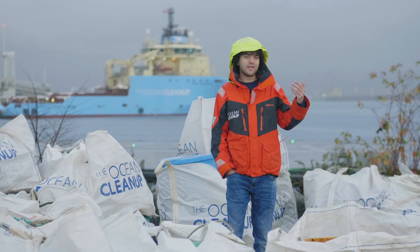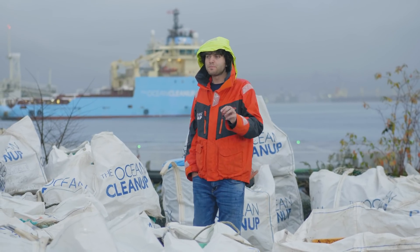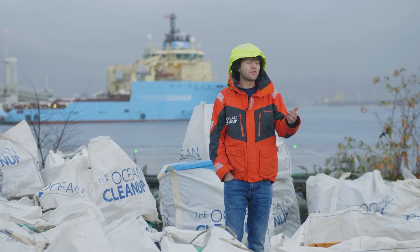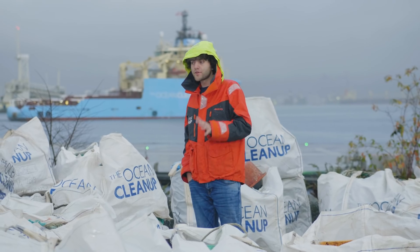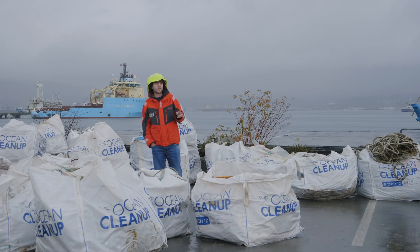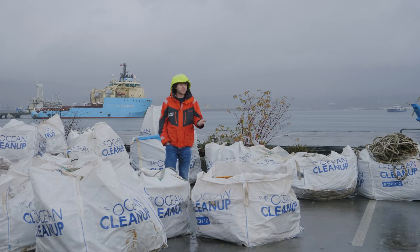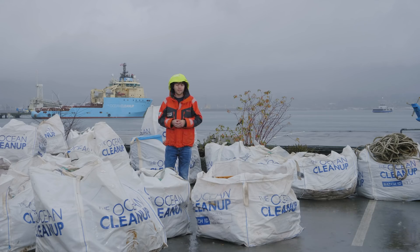We succeeded in catching plastic but we're not ready yet to clean up the whole garbage patch. The objective is to clean up 50 percent of the garbage patch in five years. For that we want to build a whole fleet of systems that are bigger and more efficient. Before we can deploy that fleet, we have this essential stepping stone to still fulfill, which we call system number two — the first full-scale, fully operational cleanup system — and we're starting with the development of that right now. There's still innovation required, including long-term durability and long-term retention of the plastic, which are the two main engineering challenges we'll be working on for the coming year as we prepare for the launch of system number two.